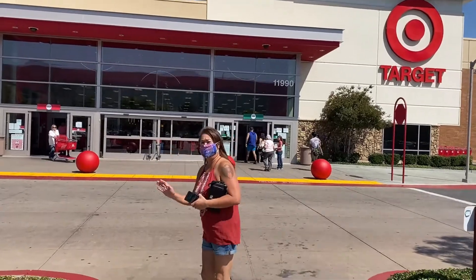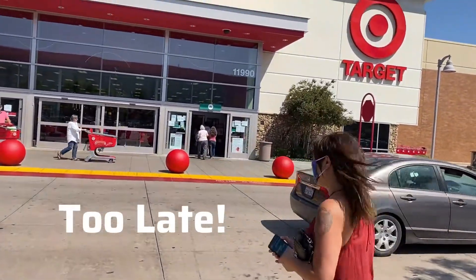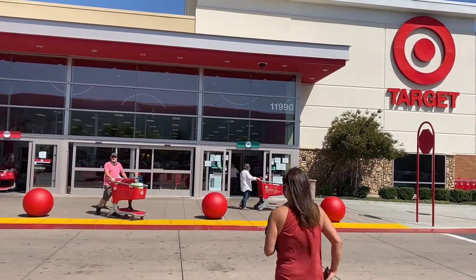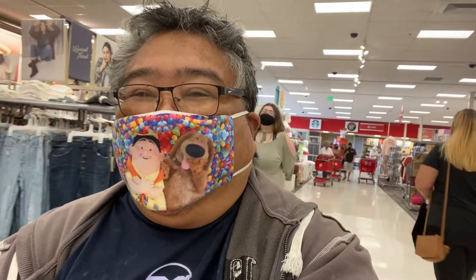Here we are at Target. Don't say that, don't do that. It's going on the YouTube. All right, here we are at Target. Let's go check out the toy aisle.